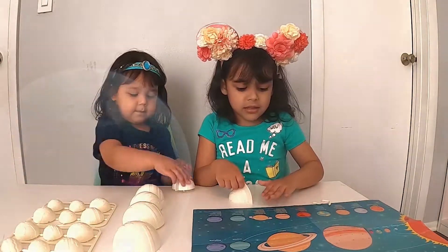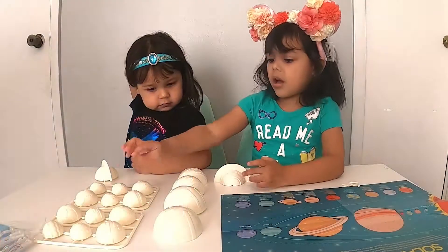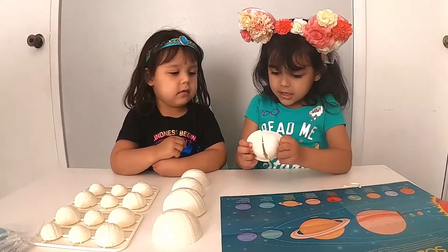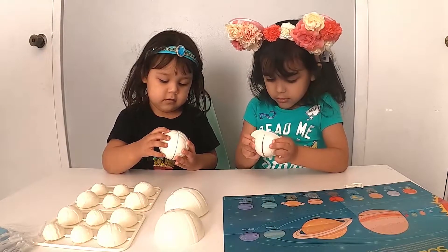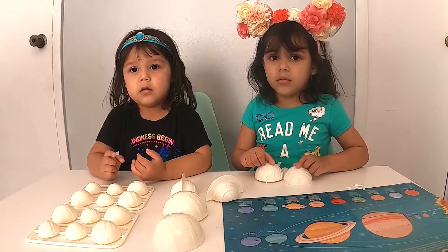We need to paint this! Ok! We need to paint this — you have to paint this, and this, or this one! First, we have to paint the sun!